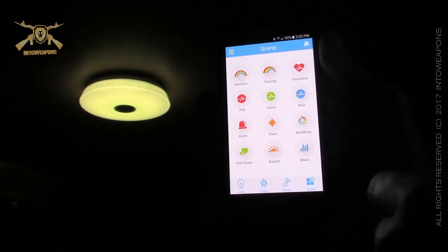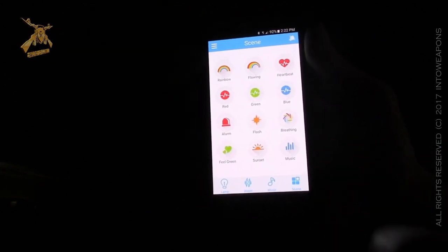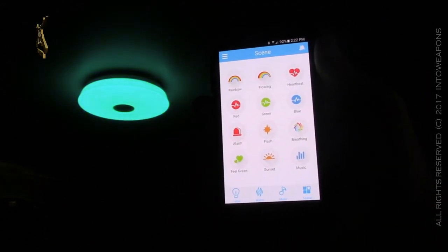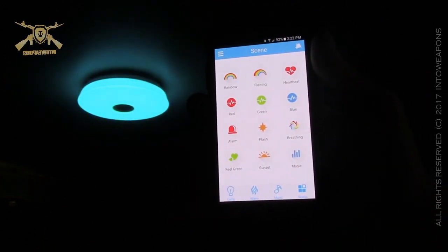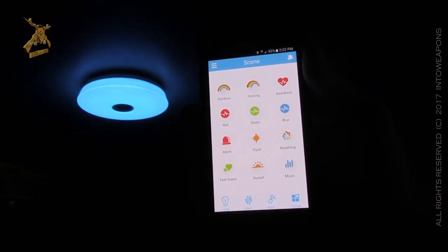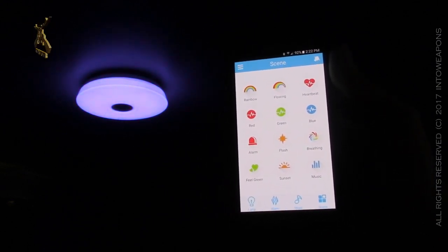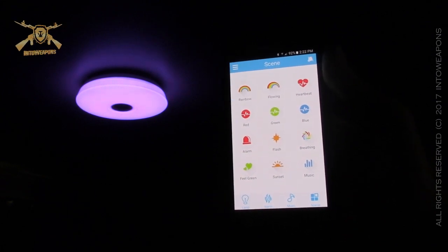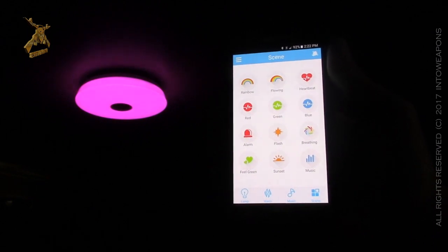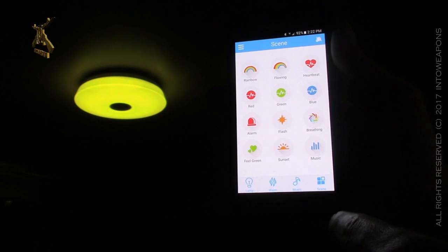You can also have the light interact with music playing through the Bluetooth speaker. I can't play music in this video due to copyright issues, but it is a pretty cool feature. I've found that unless it has a distinct bass-type rhythm, it won't pick up gentle or smooth songs — it won't catch minor changes in tone. You really need something with significant bass or a lot of up-and-down in tones for it to catch those changes.